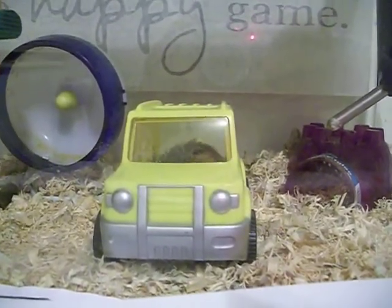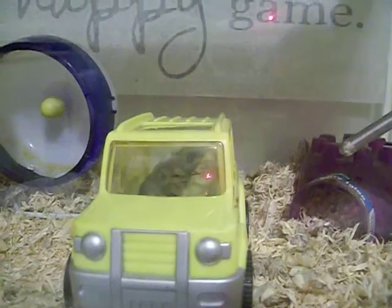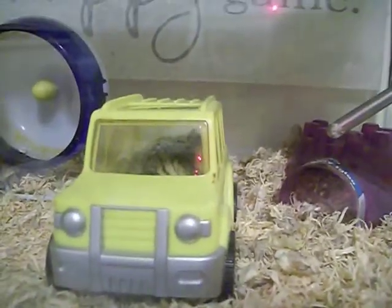Hey everyone, how's it going? As you can see, Chloe got a new toy. I apologize for the red dot — it's just part of the camera and I have no idea how to get that to turn off. It just means it's recording.